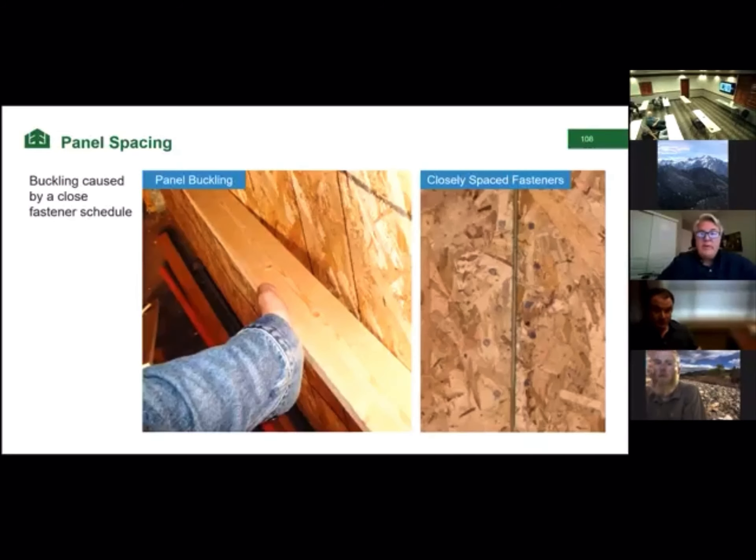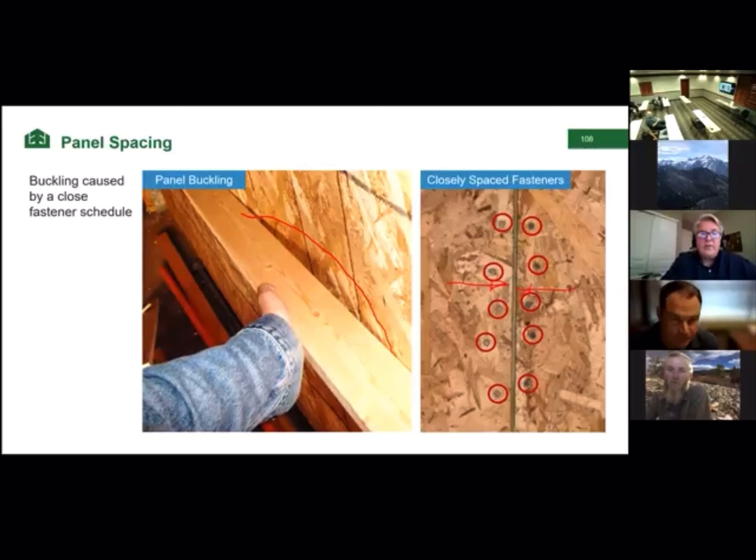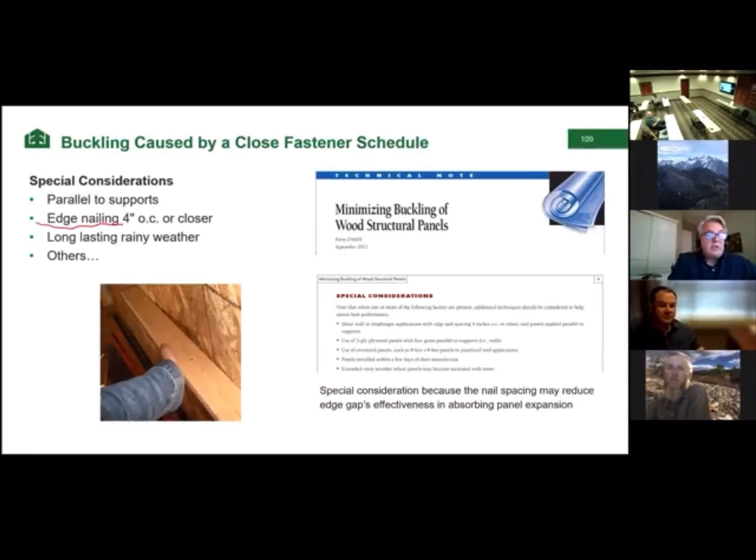There is a caution for Western markets in seismic zones. Here is a picture of buckled wall sheathing from the Oakland, California area. The reason it happened is because all the fasteners in the panel prevented it from growing into the eighth-inch space — the panel was restrained by all those fasteners. This is a risk when nails are four inches on center or closer. APA recommends tack-nailing the panels first, then coming back in a couple of days after the panels have acclimated to do the final nailing.